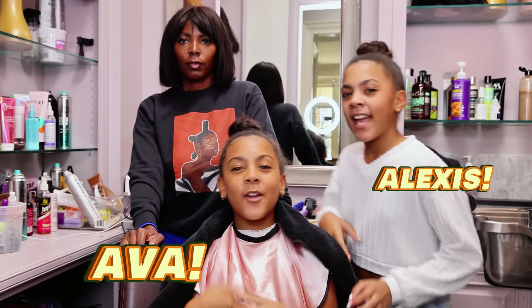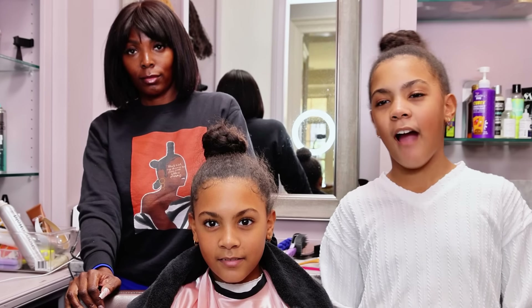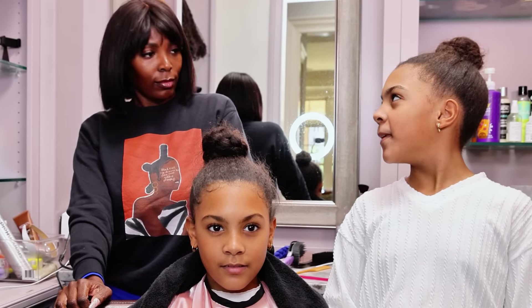Hi everyone, my name's Eva, and today's video we are going to be taking you on our journey to get our hair braided. Braids is a good protective style we both like, so we're going to get them done today.